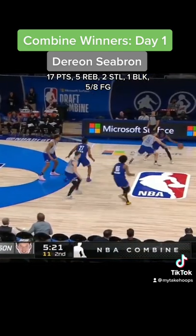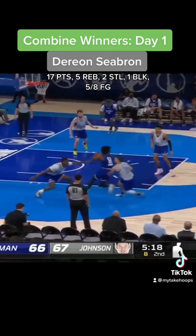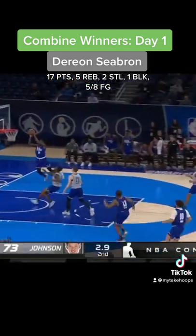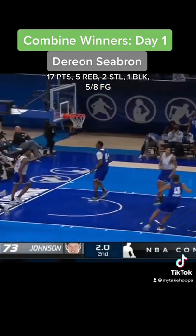Sebron also had a nice downhill drive where he kept the ball out of reach of the trailing defender and exploded to the rim for a dunk here. His efforts won the scrimmage as he caught a lob to seal the game, and that means something at the NBA Combine.